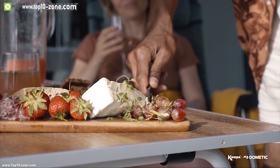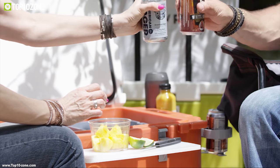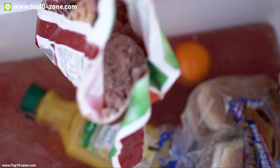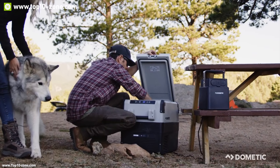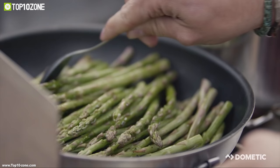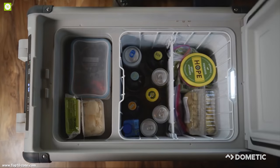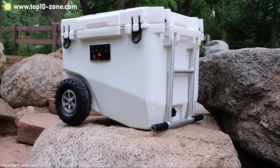Everybody wants to enjoy fresh food and icy cold drinks during an outdoor camping trip. But keeping all those food and beverages fresh and cold for an extended period of time can be a struggle, as there is hardly any suitable power source outdoors. That's why we should always have portable coolers. There are a lot of portable coolers on the market with different features and capacity, and in this video we are going to show you the top 10 portable coolers on the market that you should see before going out and buying.